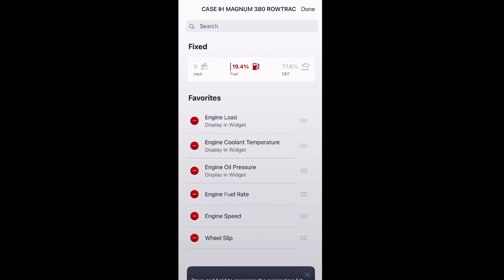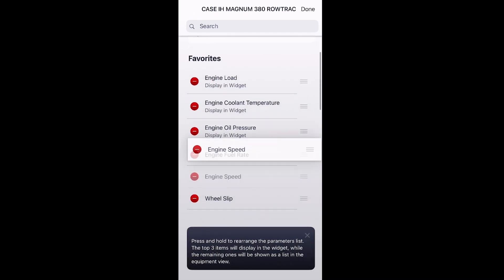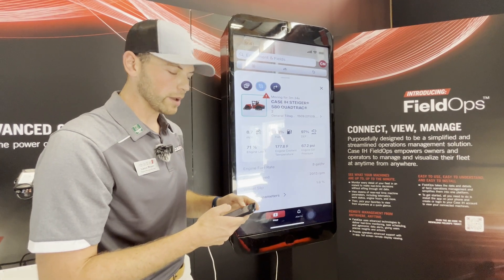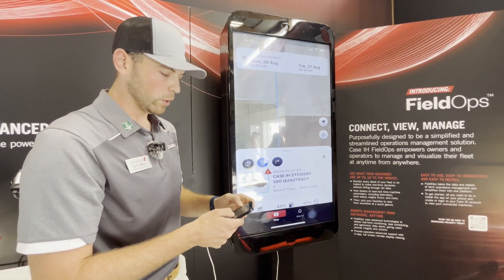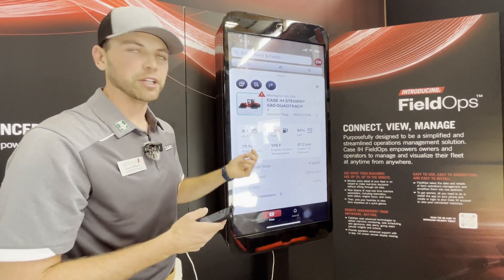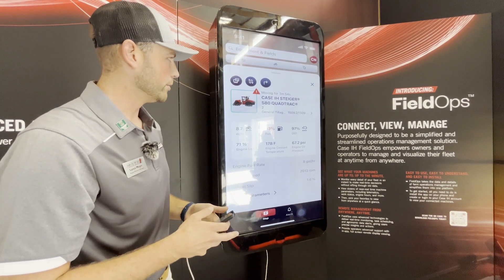Since it's real-time, a customer can log in and see exactly what's going on in their machines at any specific point in time. We also have this location history, which covers a 24-hour period — I can go back and see where that machine was and look at specific points in time to check machine parameters. The last option on the right is directions to that machine, which will bring up Google Maps or Apple Maps so you can navigate to it.